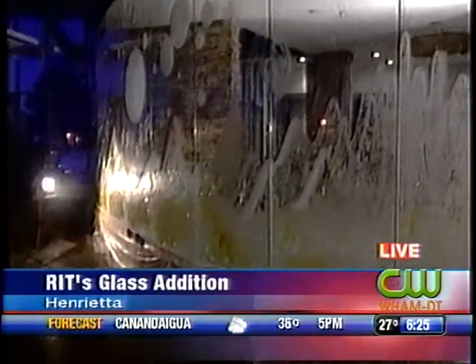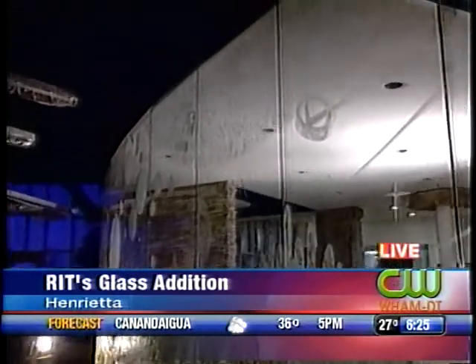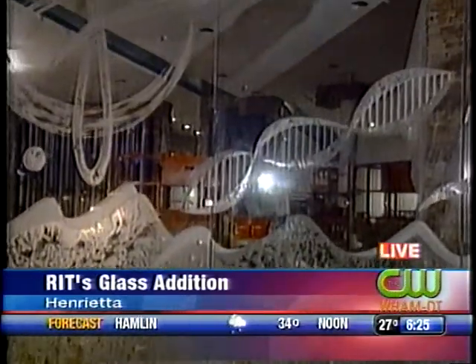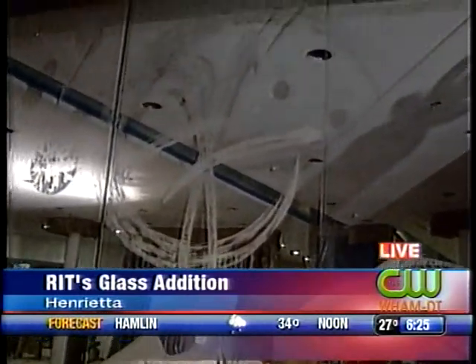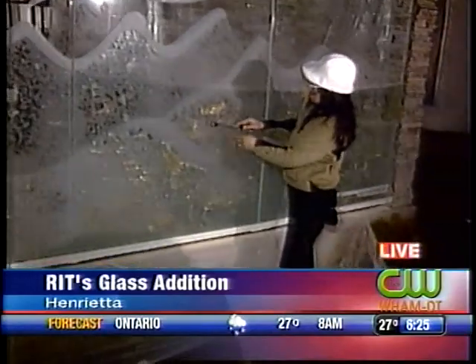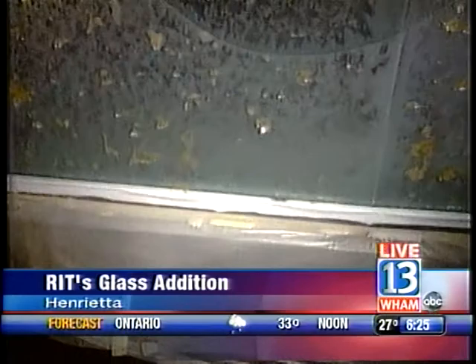We're seeing the artwork come alive here at RIT at the Innovation Center, which is still a work in progress. Take a look at the piece that Nancy is working on now — we're talking about 13 panels of glass that are about more than 400 pounds each and more than 10 feet high.